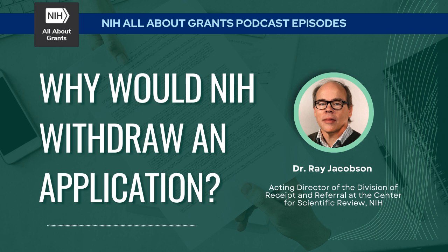Thank you very much, Ray. Before we go, any final thoughts? I'd like to end by saying we don't withdraw applications lightly at all. Before that action is taken, DRR staff have typically tried to explore every option. If something came in to a funding opportunity where an institute isn't actually a signatory, we will try to find another notice of funding opportunity the application might fit instead. We do quite a bit to try to avoid withdrawing an application, because our primary intent is to get applications to review.